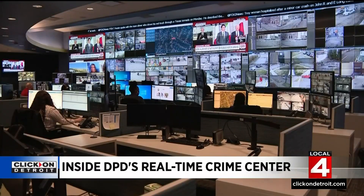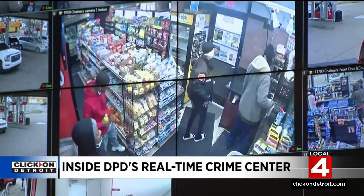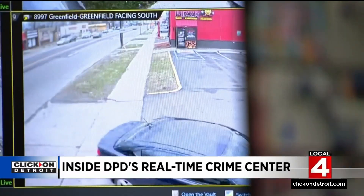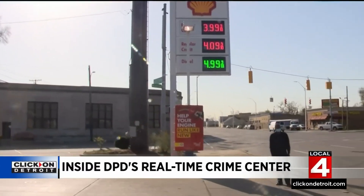This hub houses the feed from Project Greenlight cameras at 802 businesses within the city of Detroit. Each business has a minimum of four cameras. In total, there are 4,338 cameras watching over Detroit at any given moment.